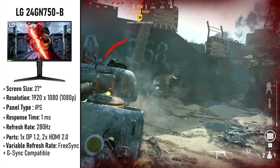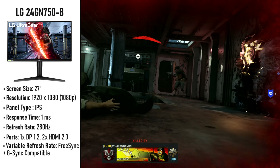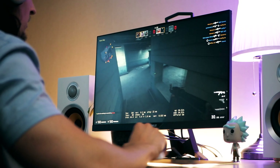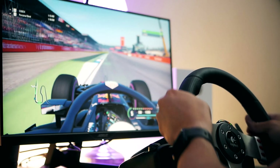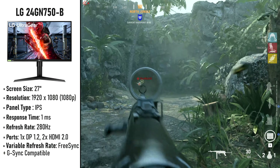A 240Hz monitor is able to output four times as much information every single second compared to a traditional one, and that creates a much smoother gameplay. These monitors aren't just good for esports and competitive first-person shooters — some of these monitors also work great for other types of mixed usage, whether it be entertainment and movies, photo editing and color grading.